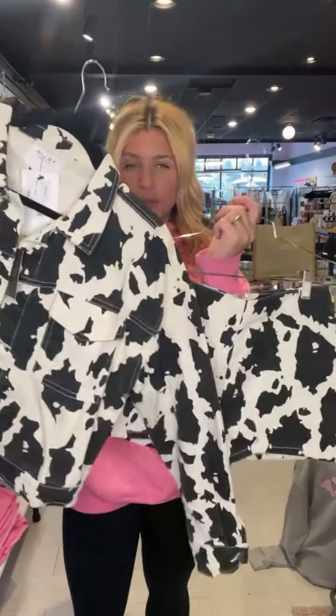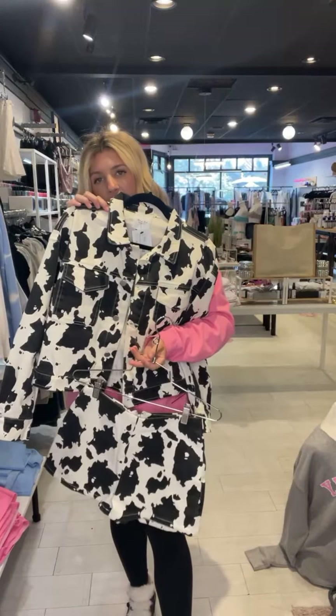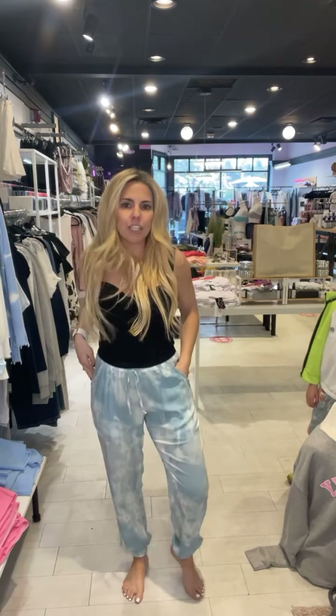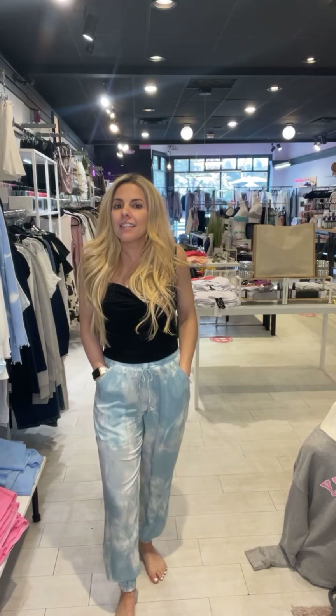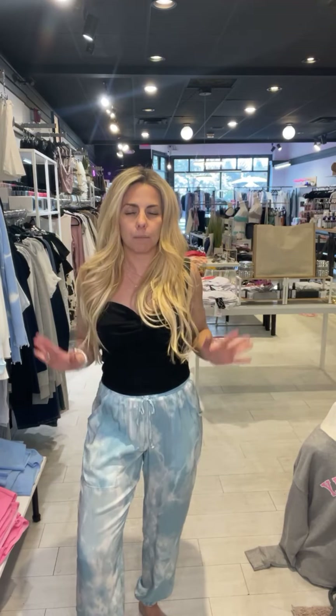We have a cow trend going on — this is the Gracie cow printed jacket with matching shorts. It would be cute with a black or white bodysuit underneath. I have the Marion pant on — it's a really cute silky pant by Olivaceous. Every time this company has this style, we always get it because it is always a big hit. Everyone loves the fit, the feel, and the style — so silky and perfect for spring and summer.